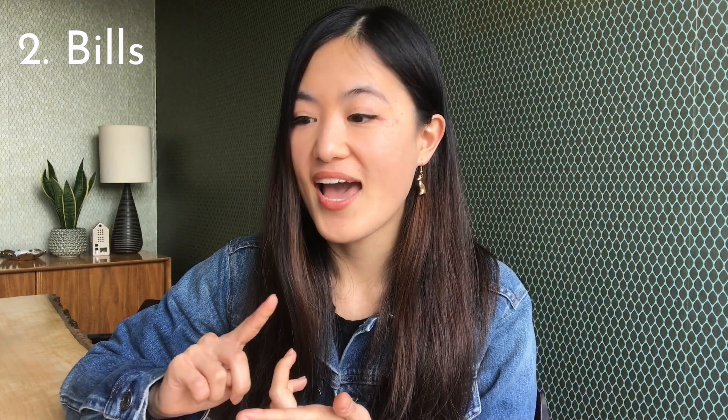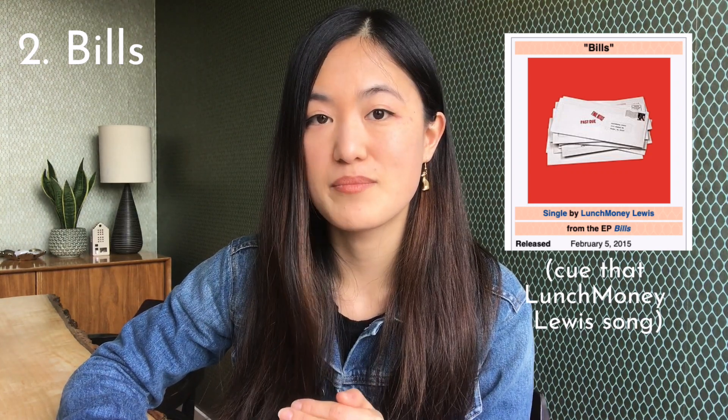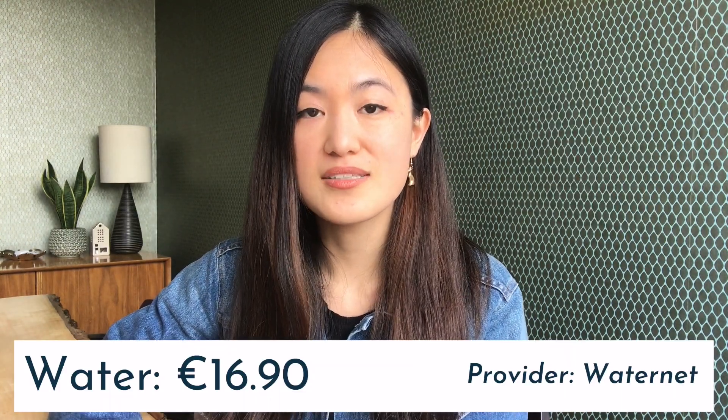Number two on the list is your monthly bills. We pay a water bill, an internet bill, a health insurance bill, a mobile phone bill, and gas and electricity bills. That's quite a lot of bills, and I'm going to go through each one and tell you how much we spend.